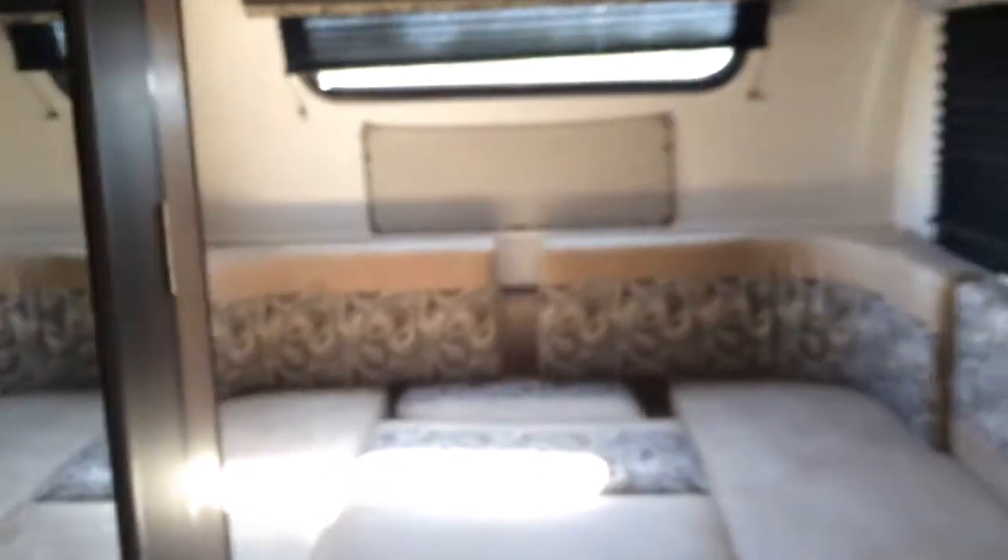Here's the slide nice and opened up so that you have all this floor space. This is a U-shaped dinette, but it can be put down as a full bed. It's not all the way set up right now, but this makes it so that you can sit across from each other and eat, or you can take it and have a bed or even two other beds. You can actually sleep four people separately in this unit.